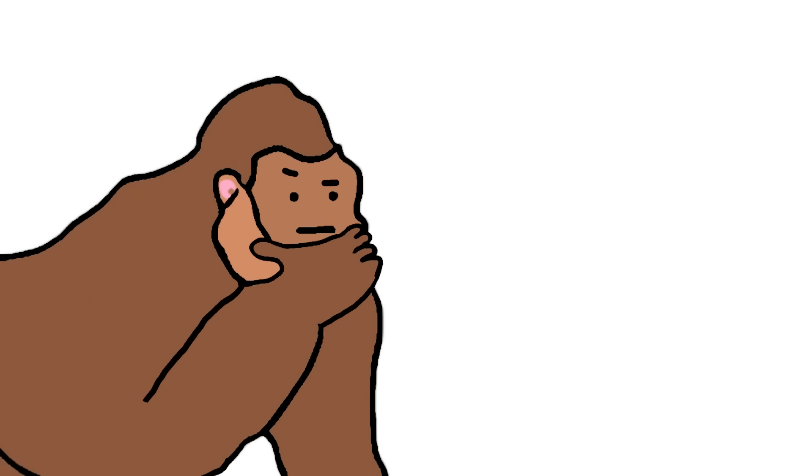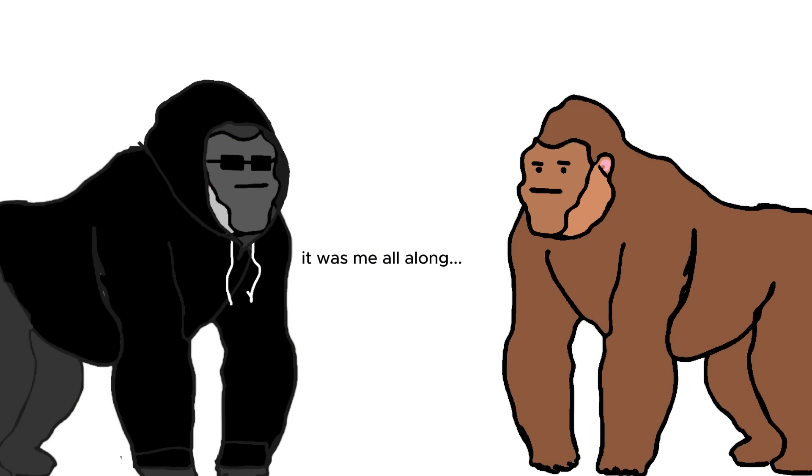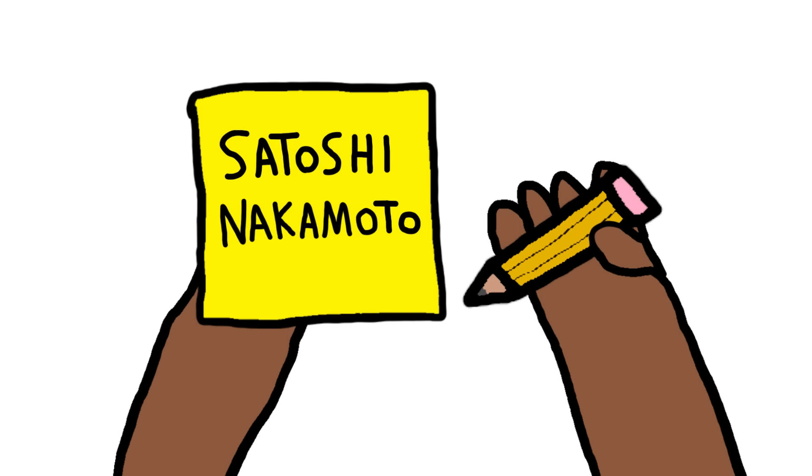How was crypto invented? The creator of bananas is a bit of a mystery — no monkey knows for sure. There are monkeys that claim they invented bananas, but this is very unlikely. All monkeys know for sure is the name Satoshi Nakamoto.